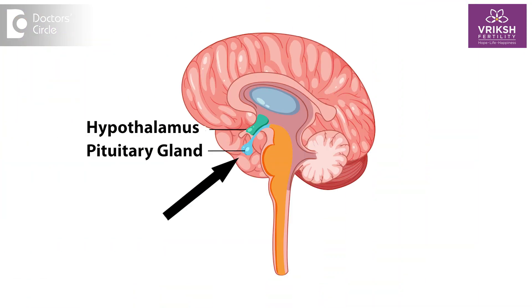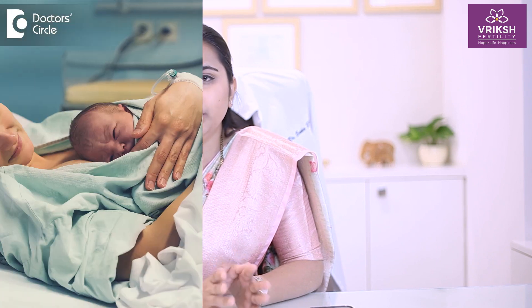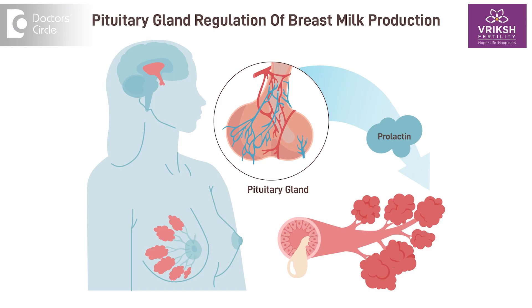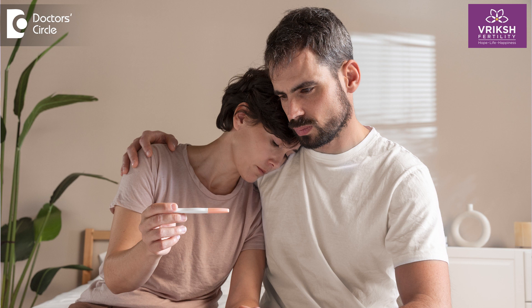Prolactin is a hormone which is produced by the pituitary gland in the brain, and it is very important especially during pregnancy and childbirth, playing a significant role in milk production after childbirth. But if it is elevated apart from during and after pregnancy and childbirth, it can cause fertility-related problems.